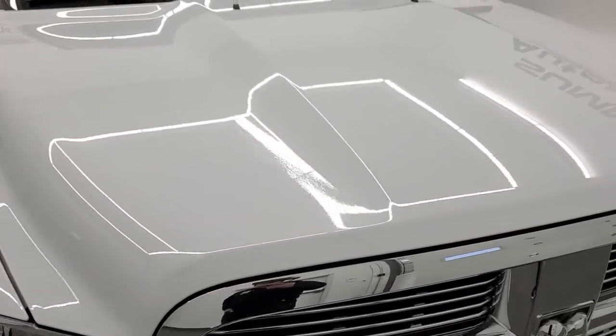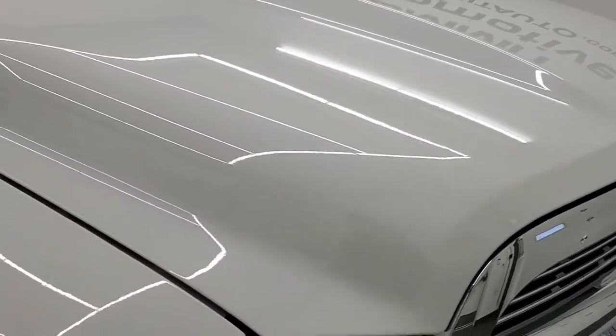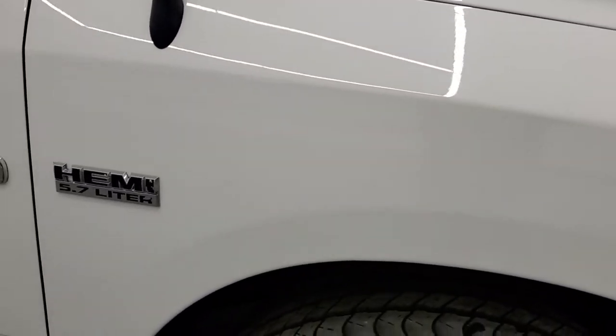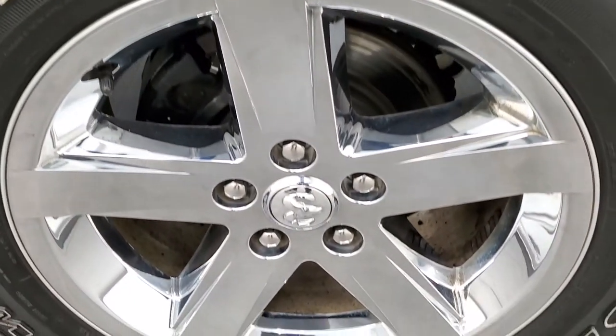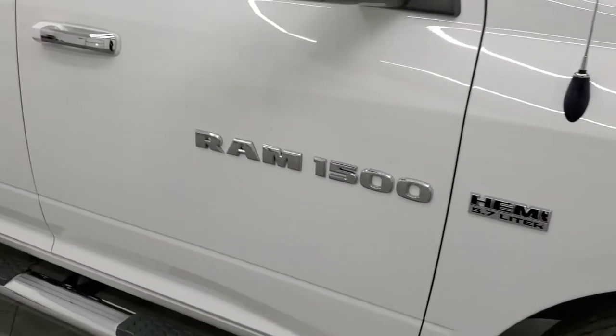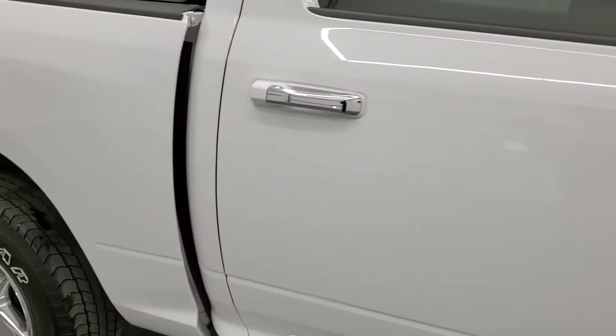The hood is in really nice shape — didn't see any dents or corrosion on there. The passenger-side front fender is in nice shape as well. Passenger-side rim has no scuffs or scrapes. As you go down this side of the truck, take note of how clean the body is, how reflective and mirror-like that paint is.